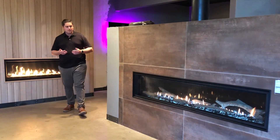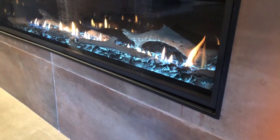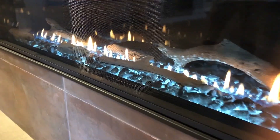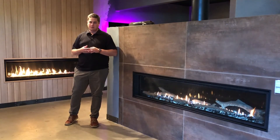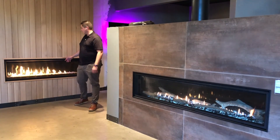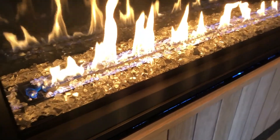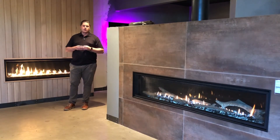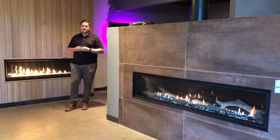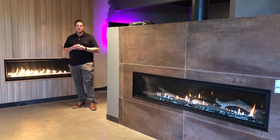Let's start with flame appearance. On the Majestic, you get more of a straight line, more uniform, kind of a lazy flame. Some people like the more uniform flame pattern. But the Napoleon has a much more dynamic flame pattern — much higher flame, more of a dramatic appearance. So I prefer the flame appearance on the Napoleon versus the Majestic; it's going to give you a little more pop.